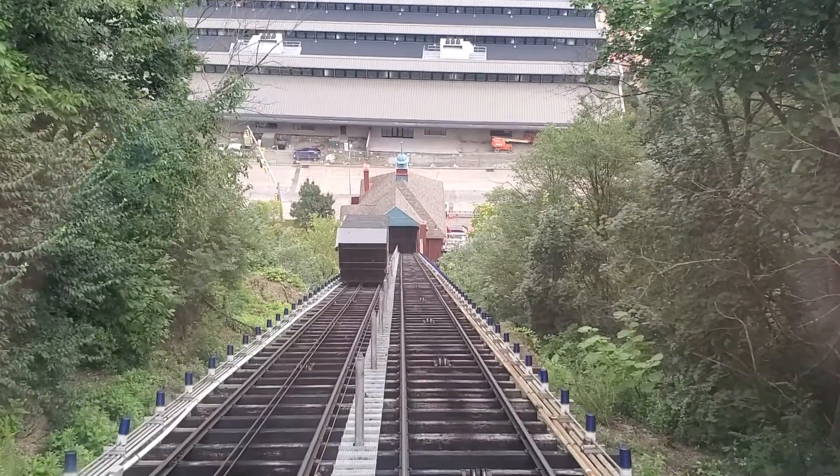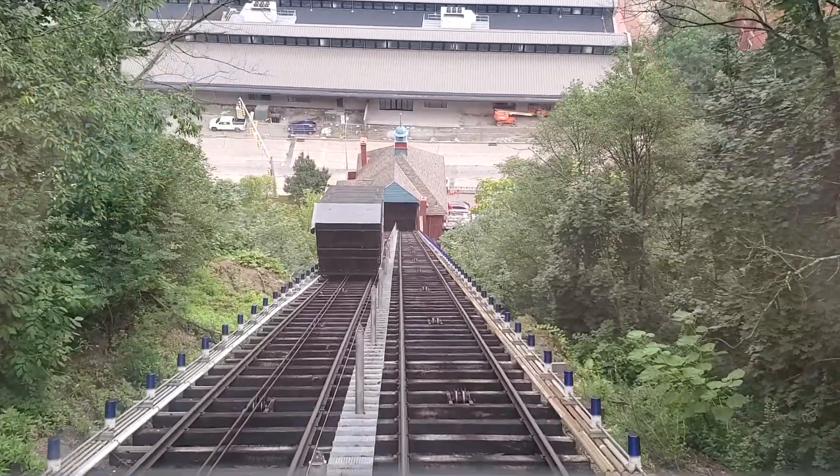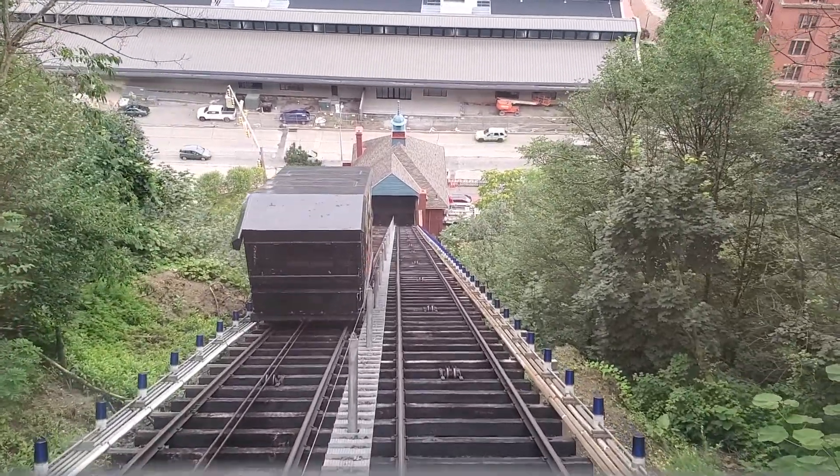So this is $3.50 for a round trip ride, and you can get out at the bottom and you have like three hours. You can pay seven dollars and get trolley and transfer tickets for all day, but we're going to drive around the city.